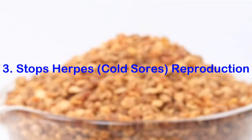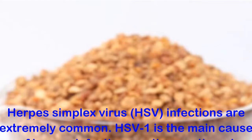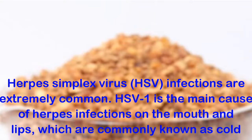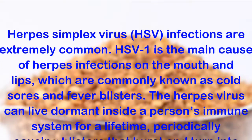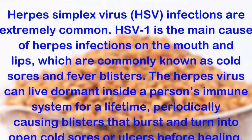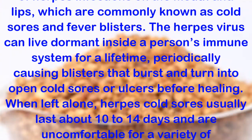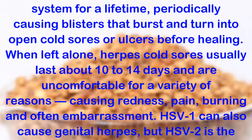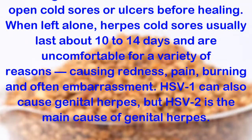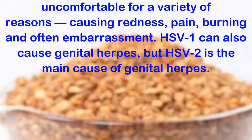Benefit 3: Stops Herpes and Cold Sore Reproduction. Herpes simplex virus (HSV) infections are extremely common. HSV-1 is the main cause of herpes infections on the mouth and lips, which are commonly known as cold sores and fever blisters. The herpes virus can live dormant inside a person's immune system for a lifetime, periodically causing blisters that burst and turn into open cold sores or ulcers before healing. When left alone, herpes cold sores usually last about 10 to 14 days and are uncomfortable for a variety of reasons, causing redness, pain, burning and often embarrassment.